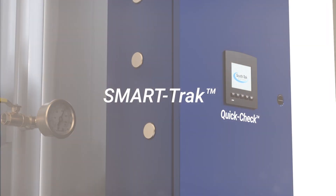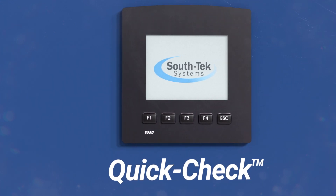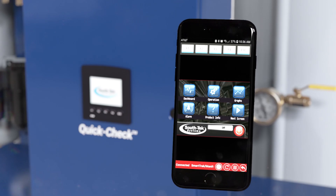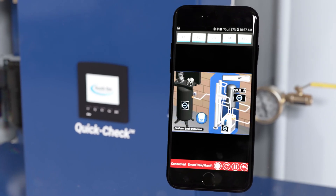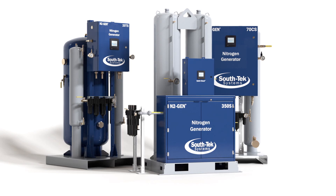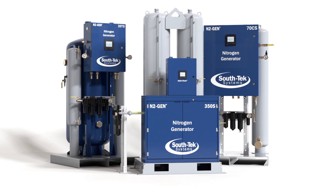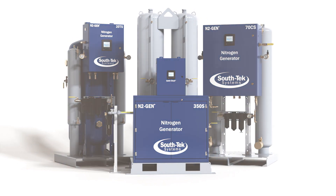Our exclusive SmartTrack technology provides real-time information on the performance of your nitrogen generator via the built-in display or on any mobile device. Innovations such as these, coupled with flexible financing solutions and after-sales support, distinguish South Tech Systems as a leader in nitrogen generation technology.